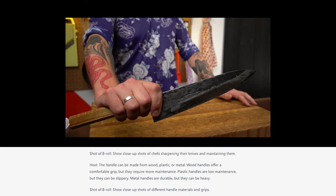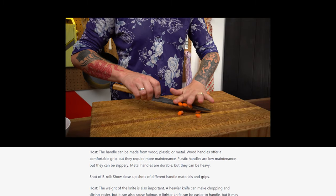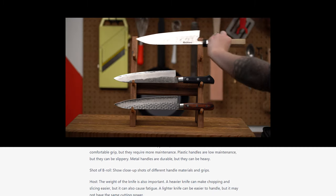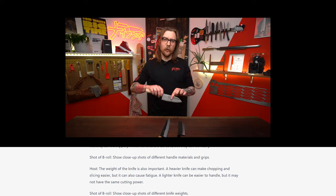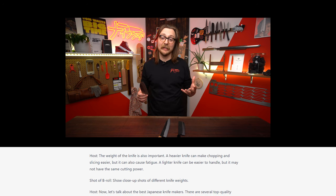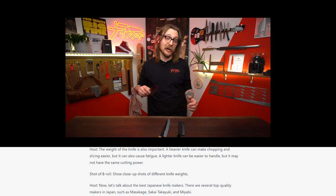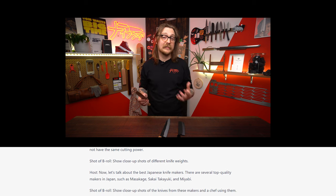The handle can be made from wood, plastic, or metal. Wood handles offer a comfortable grip, but they require more maintenance. Plastic handles are low maintenance, but they can be slippery. Metal handles are durable, but they can be heavy. The weight of the knife is also important. A heavier knife can make chopping and slicing easier, but it can also cause fatigue. A lighter knife can be easier to handle, but it may not have the same cutting power.